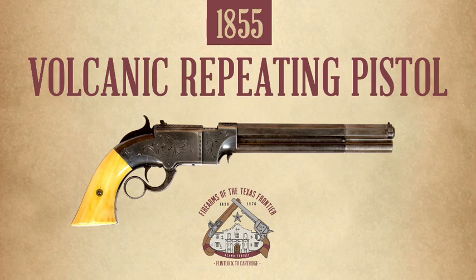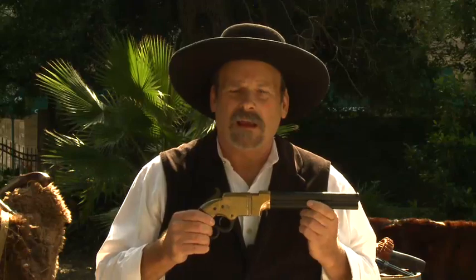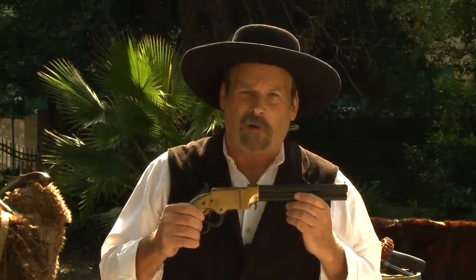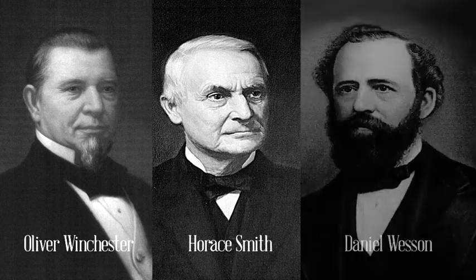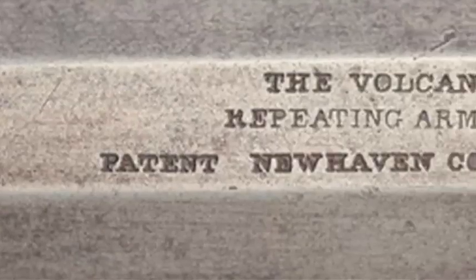In 1855, the company formed to produce the Volcanic involved three people important to firearms history: Oliver Winchester, Horace Smith, and Daniel Wesson. It was not very successful and the company went out of business.